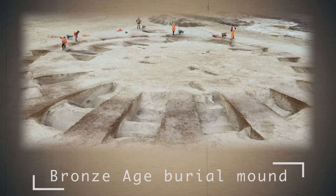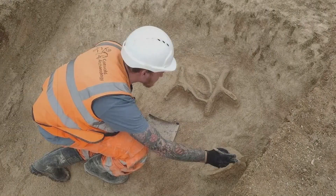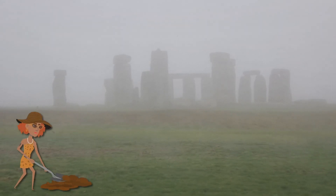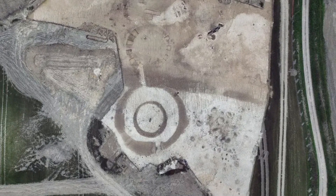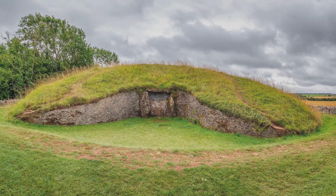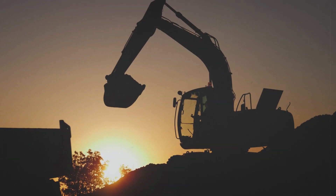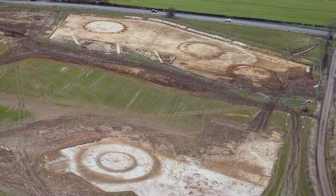Bronze Age Burial Mount. Our next story is special. Plans for building a residential complex on the outskirts of Harnham near Salisbury have been a little disturbed – but all for a good reason. Archaeologists have stumbled upon an ancient burial mound cemetery that is between 3,500 and 4,000 years old. Wiltshire is famous for its burial mounds, but there was little information about similar places closer to Salisbury. The construction opened the gates to the past and discovered the remains of the burial cemetery and its surroundings.